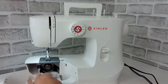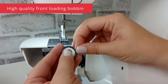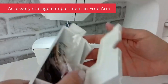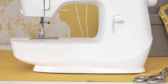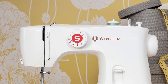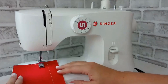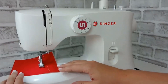One of the standout features of the MX60 is the easy stitch selection, allowing users to choose the desired stitch with simplicity and convenience. The pre-set stitch length and width further enhance the ease of stitch selection, streamlining the sewing process. Crafting buttonholes is a breeze, as the machine simplifies the process into a few easy steps, making it accessible even for beginners. The MX60 is lightweight and easy to carry, allowing users to take their sewing projects wherever they go.